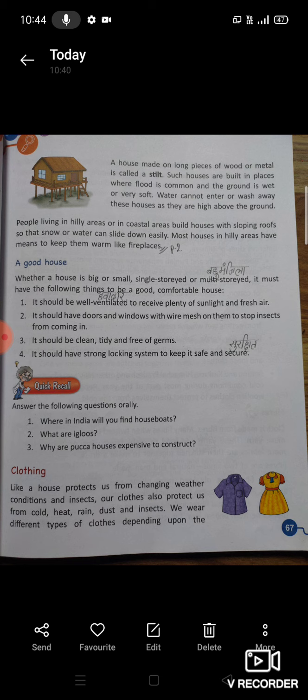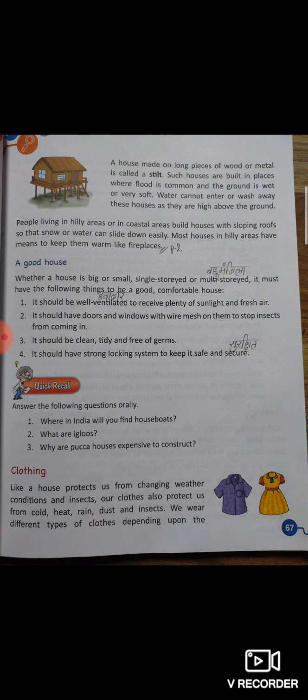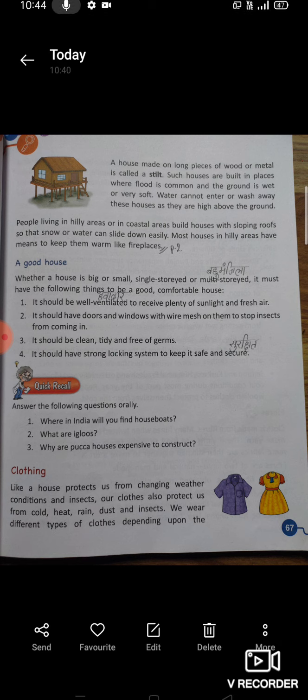Whether a house is big or small, single storied or multi-storied, it must have the following things to be a good, comfortable house. घर बड़ा होता है या छोटा, एक मंजला होता है या बहु मंजला — घर अच्छा और कमफर्टेबल बनाने के लिए हमें बहुत सारी चीज़ों का ध्यान रखना चाहिए।